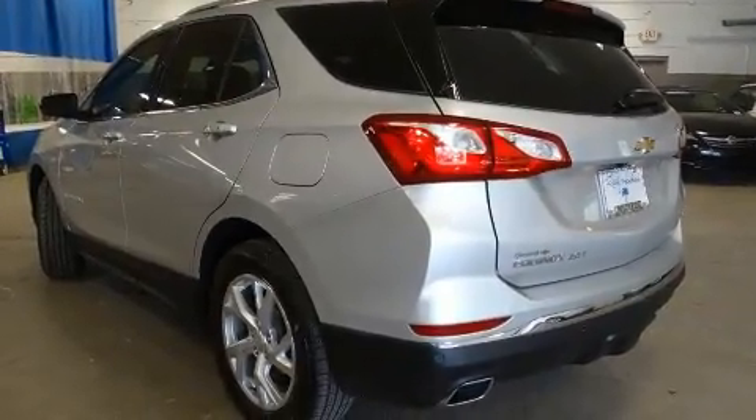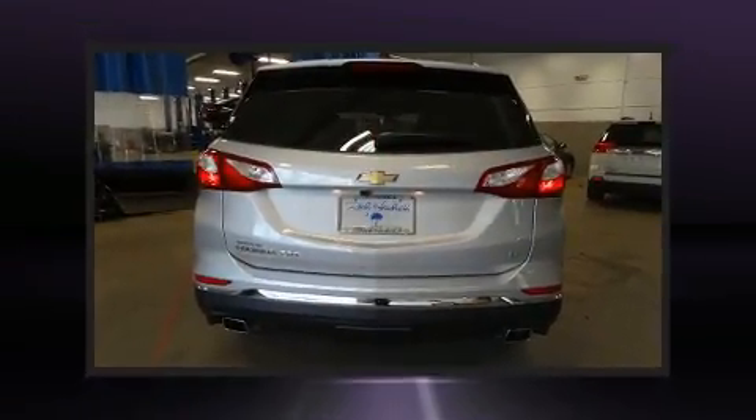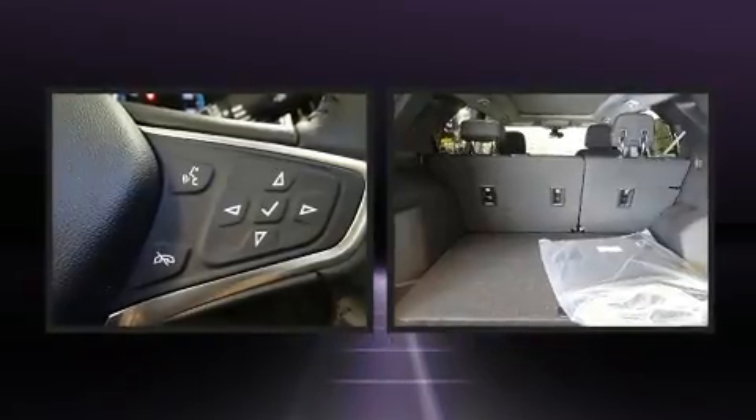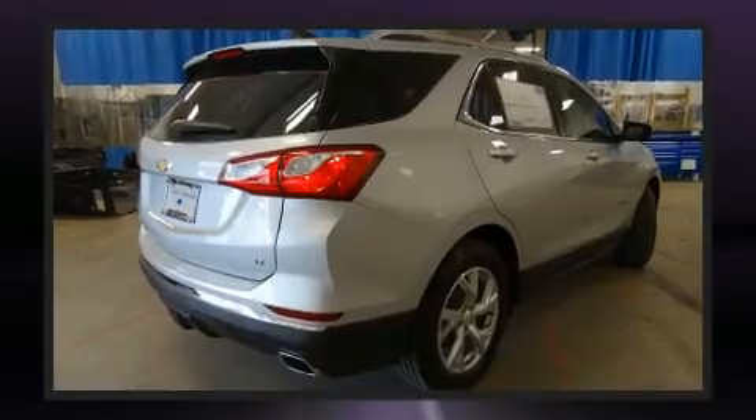This model accommodates five passengers comfortably and provides features such as one-touch window functionality, a built-in garage door transmitter, a power liftgate, blind-spot sensor, a trailer hitch, and air conditioning.